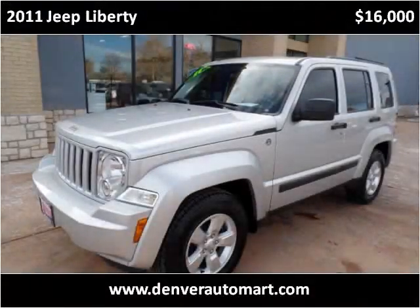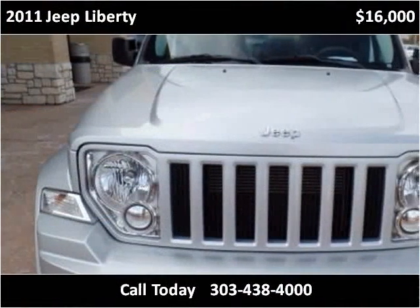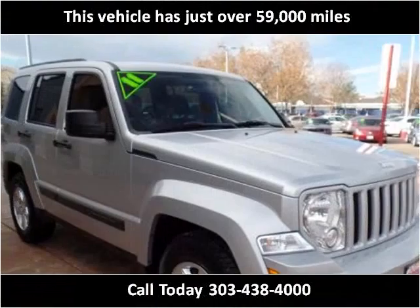This 2011 Jeep Liberty is available from Automart USA. This vehicle has just over 59,000 miles.